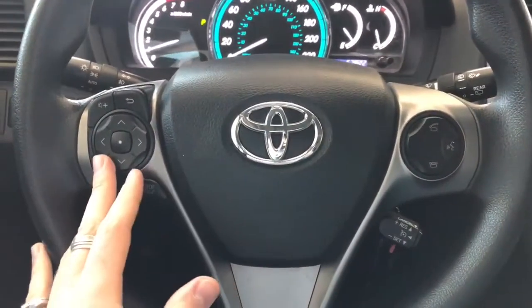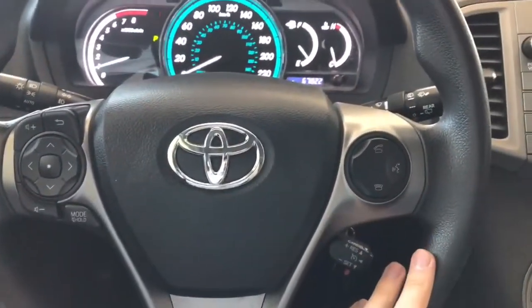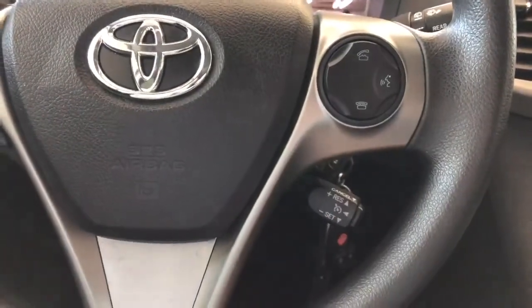On the steering wheel you have your audio controls along with your hands-free calling and your voice recognition. You also have your cruise control on the right side there.